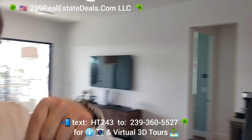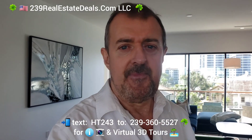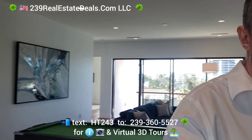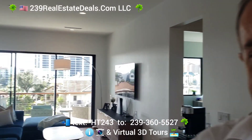I'll put some information below. Give us a call any time at 239-360-5527. And if you happen to know somebody that wants a property like this, let me know. We have the elevator here as well. Talk to you soon, bye now.